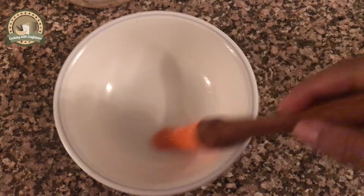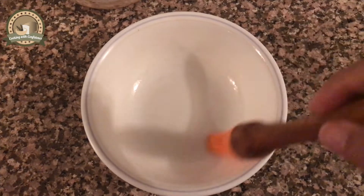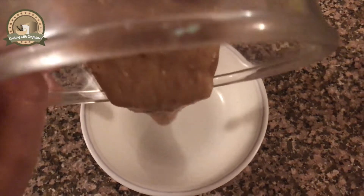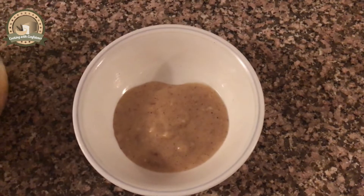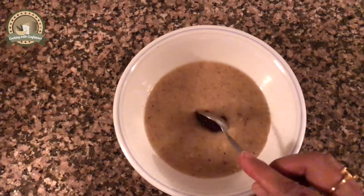Now grease a microwavable container with oil. I have taken a soup bowl to give it a doughnut-like shape — just remember you're going to flip this cake out. Pour the mixture into the bowl. You can use any microwavable container with a capacity of 250 ml. Then just add some strawberry jam or chocolate Nutella in the center.